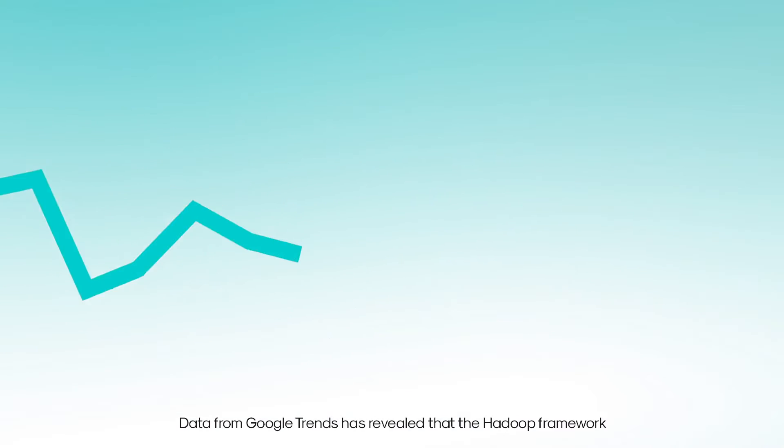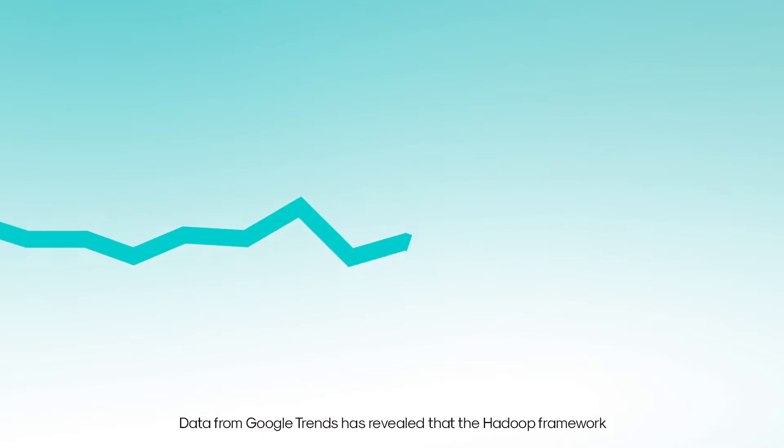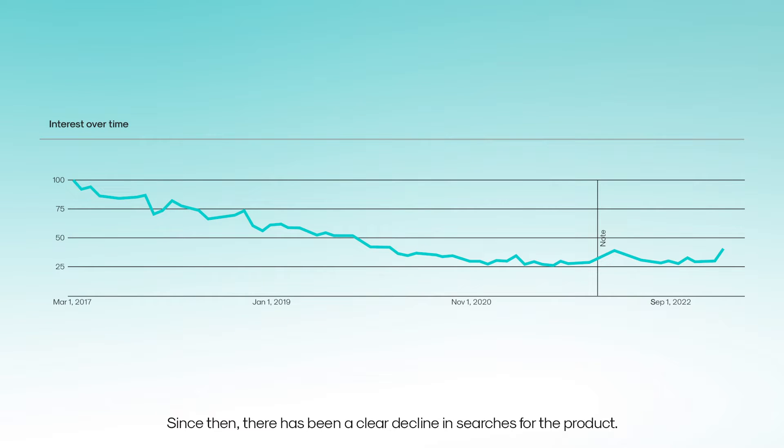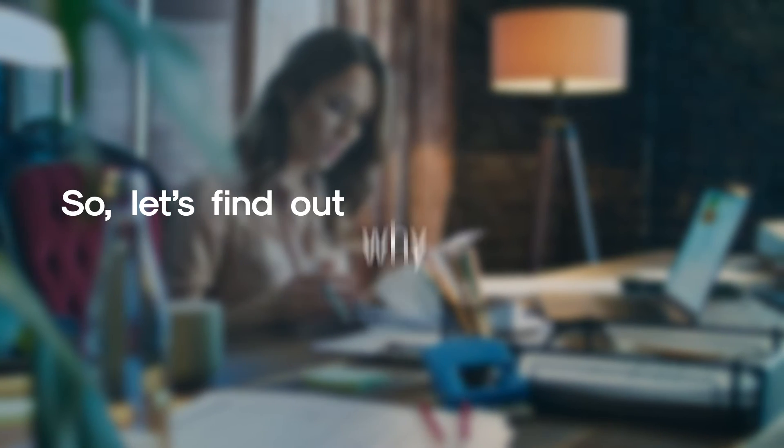Data from Google Trends has revealed that the Hadoop framework reached peak popularity from 2014 to 2017. Since then, there has been a clear decline in searches for the product, so let's find out why it's time for your business to move on from Hadoop.